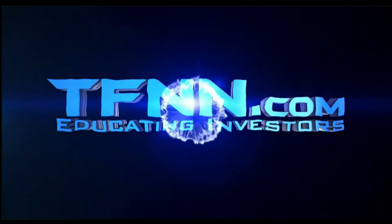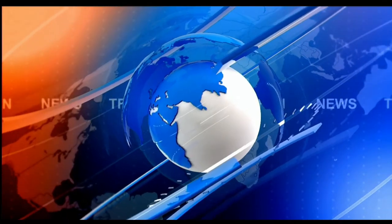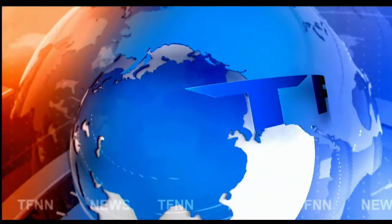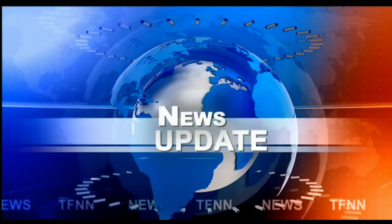This is TFNN, the Tiger Financial News Network — headline news update. Hi everyone, Basil Chapman here for the Tiger Financial News Network. 10 a.m. market update on this last day of the week, Friday the 25th of March.